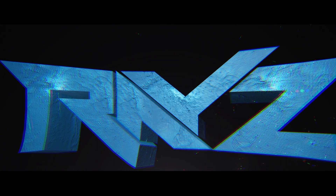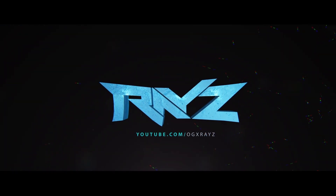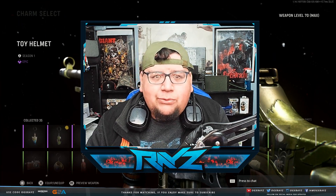If you're looking to improve your aim, make sure to check out Control Freak and use the code OGXRays to get 10% off all the products. Link in the description below. Yo guys, what's up, it's XRays, welcome back to another video.